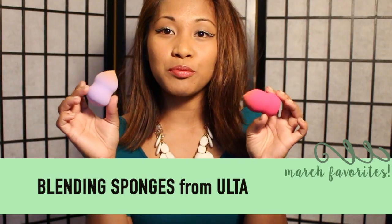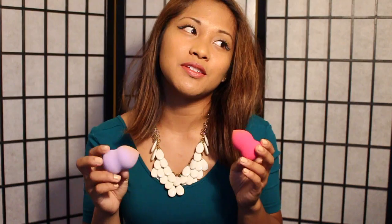First we're going to go over the beauty favorites. Let's start with these blending sponges. I have seen these on so many people's YouTube channels but for some reason I just haven't bought one until this month, and I am in love with them. My favorite little squishy things.